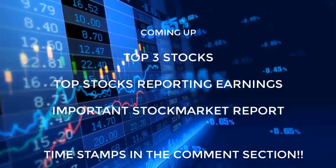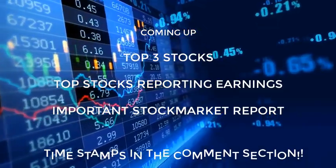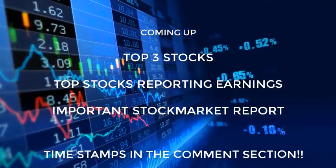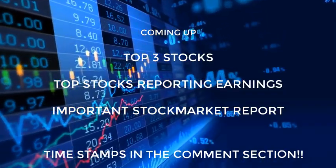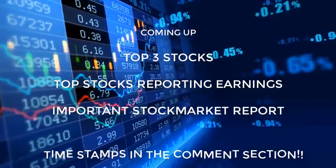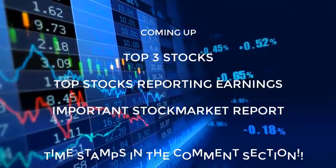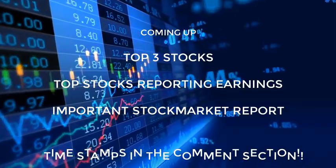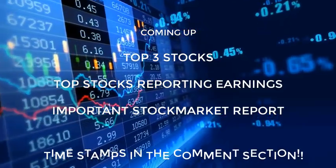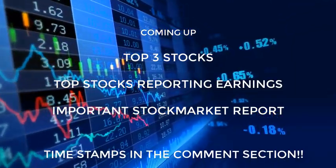In this video we're going to be talking about the top three stocks to watch for this upcoming week. All these companies are in the healthcare biotechnology sector and they have FDA-related news coming out this upcoming week. We're going to look at what is the ideal price point to get involved and what is the potential move to the upside or downside. I'm also going to cover top stocks reporting earnings, upcoming IPOs, and important economic reports that could affect the stock market.